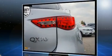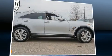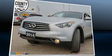Infiniti prioritized handling and performance with features such as leather upholstery, front and rear reading lights, heated and ventilated seats, automatic temperature control, a power liftgate, and remote keyless entry.